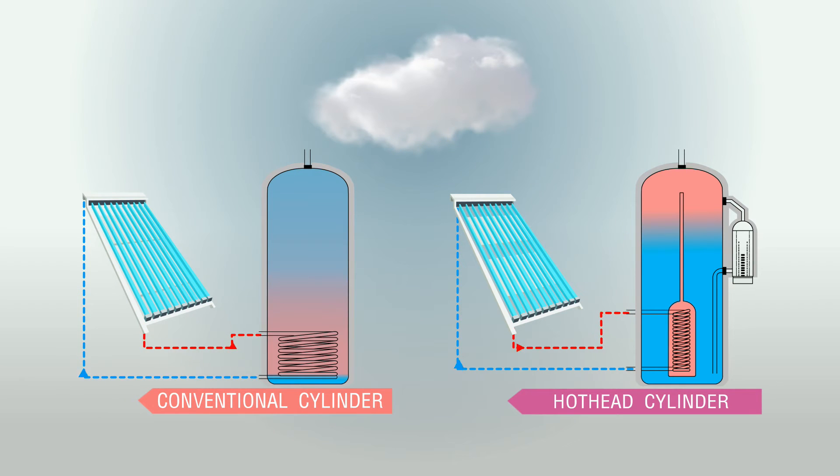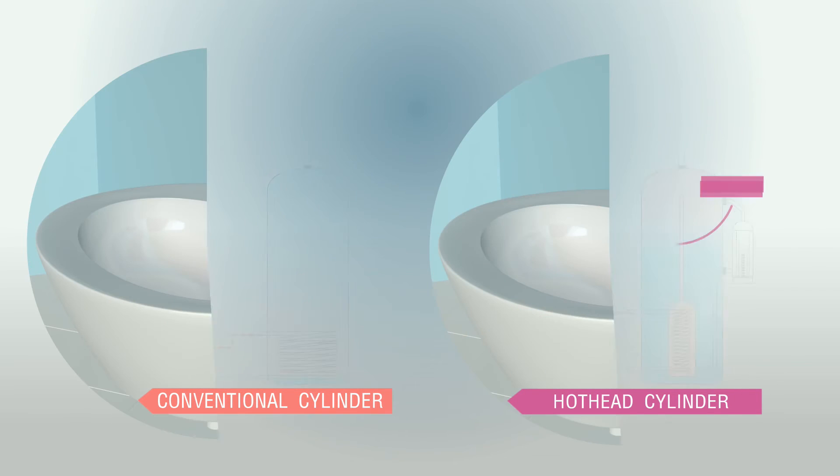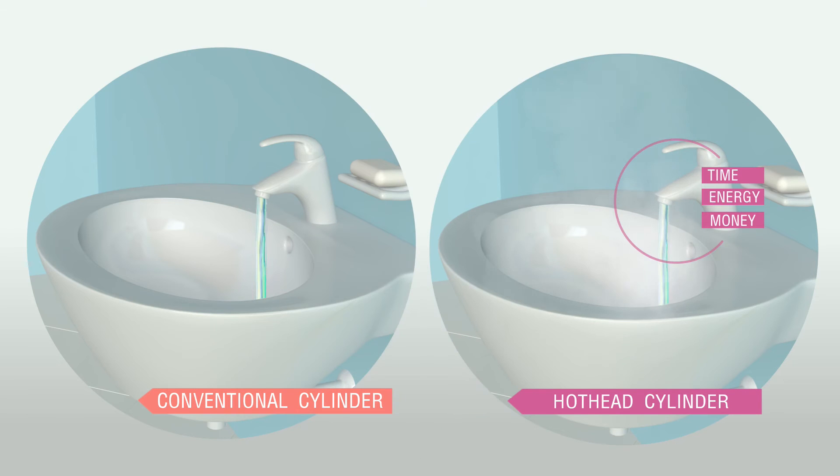This energy efficient system ensures you only heat the amount of water you need, saving time, energy and money.